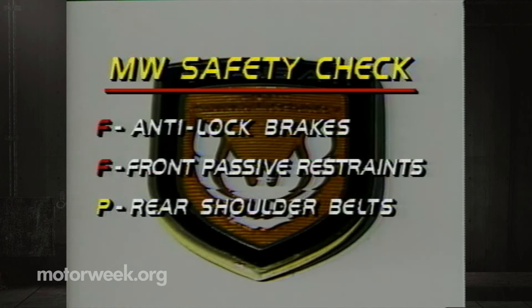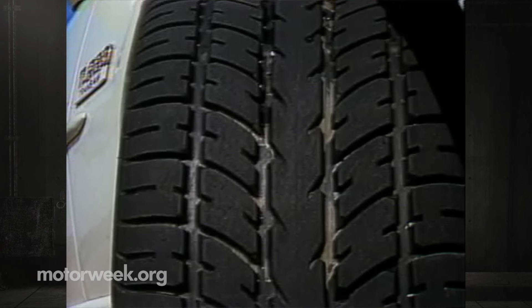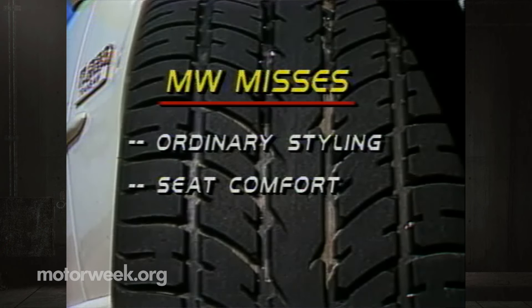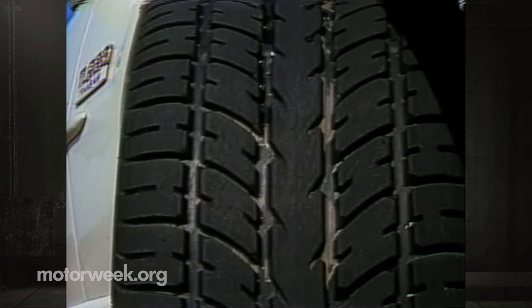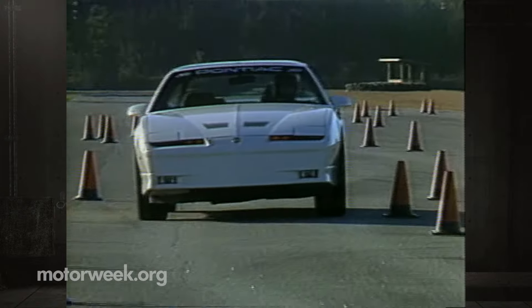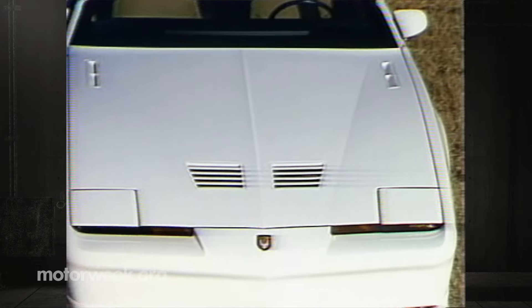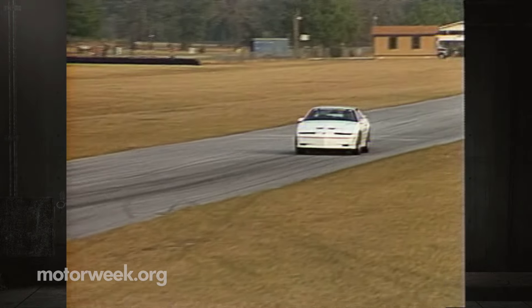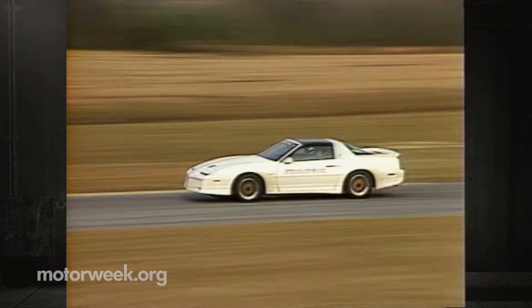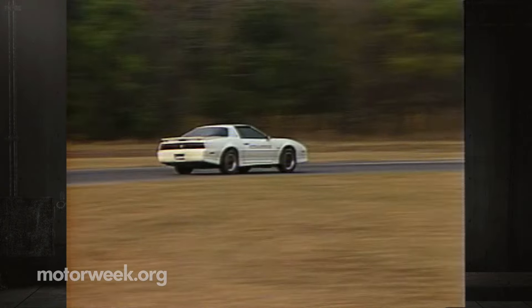On our safety check, the 20th Anniversary Trans Am passes with rear shoulder belts but lacks both anti-lock brakes and front passive restraints. Hits start with the Anniversary Trans Am's rocket-like acceleration; we also like the powerful brakes, racetrack-inspired handling, and crisp, positive power steering. Misses include its lack of a more distinctive appearance inside and out, and uncomfortable seats. None of this should worry Pontiac, which already has far more orders than Anniversary Trans Ams they'll build — only 1,500 of them. Pontiac has whet the appetite of the collector car market with the unusual choice of engine for its 20th Anniversary pony car. Those who buy a ticket to ride this Trans Am are in for the ride of their life.